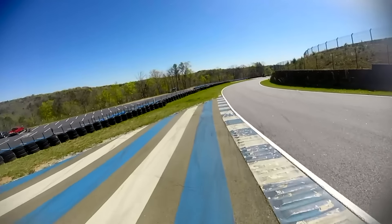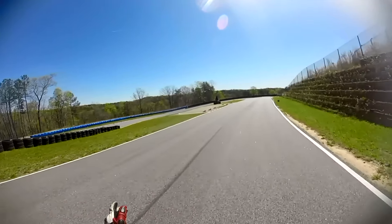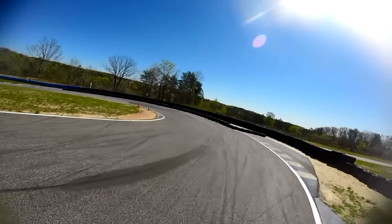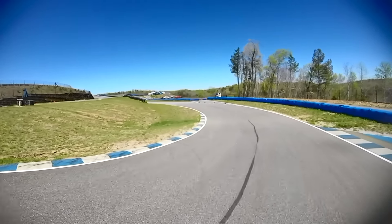Sure, if you run off you've got all this runoff — I don't recommend it though, because this is paint, and paint and tires make for a slippery time. They even have this Daytona-style cut-through to make it even more challenging. This turn is very scary because if you run off, you hit tires immediately.